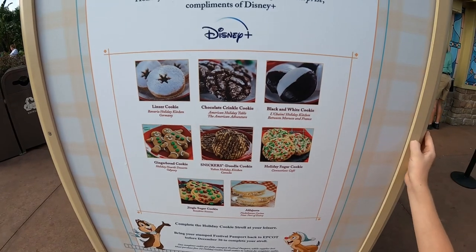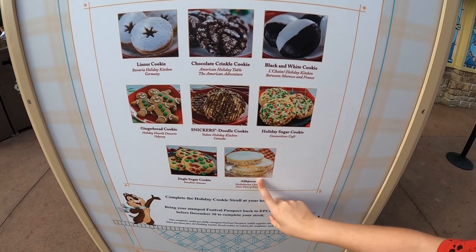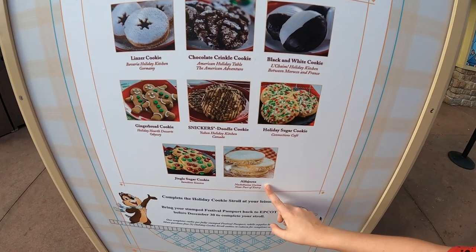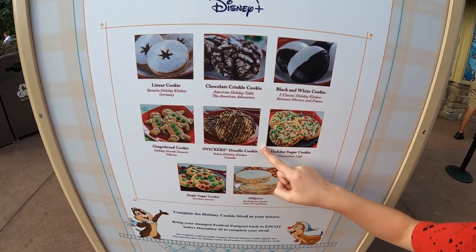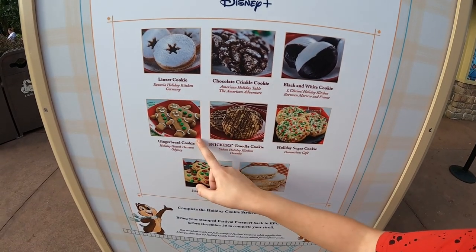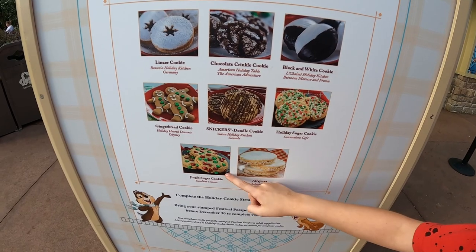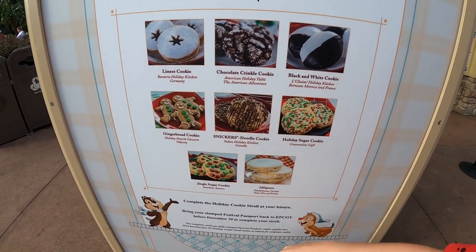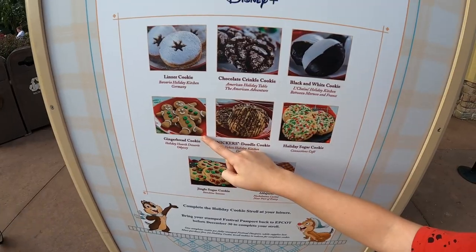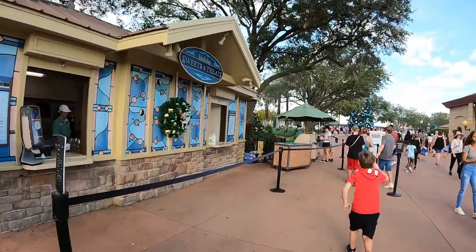Blake, which ones did we get? We got the Alfajores, the Snickerdoodle, the gingerbread, the Linzer cookie, and the jingle sugar cookie. Which one was your favorite? Blake likes the gingerbread cookie best. Now we're going to go get our prize!